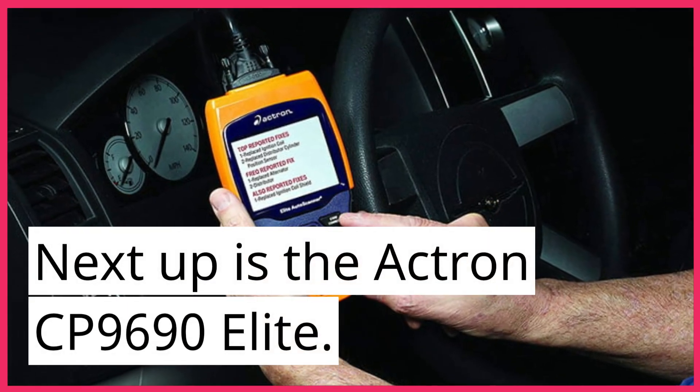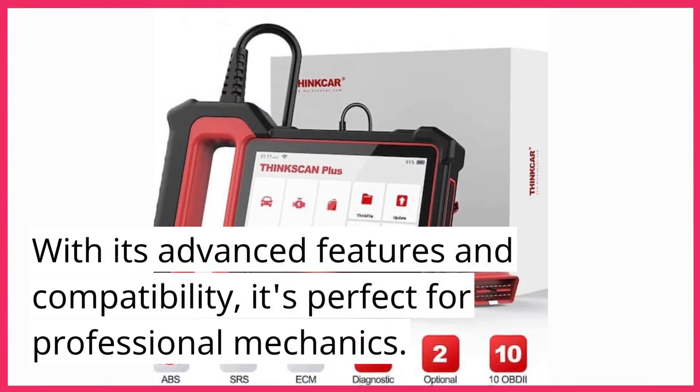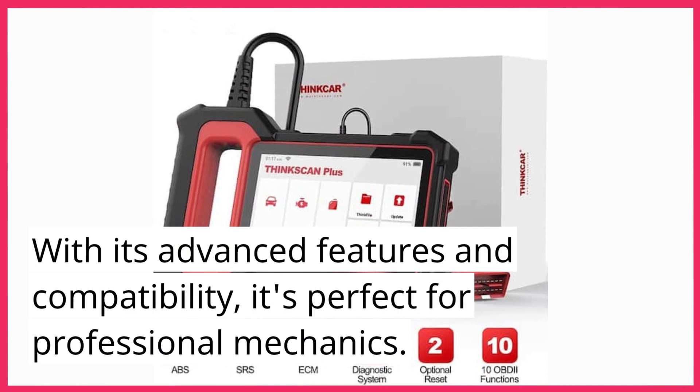Next up is the Actron CP9690 Elite. With its advanced features and compatibility, it's perfect for professional mechanics.